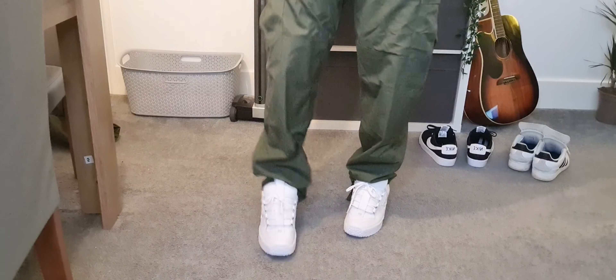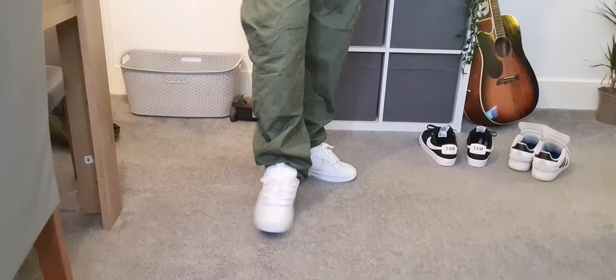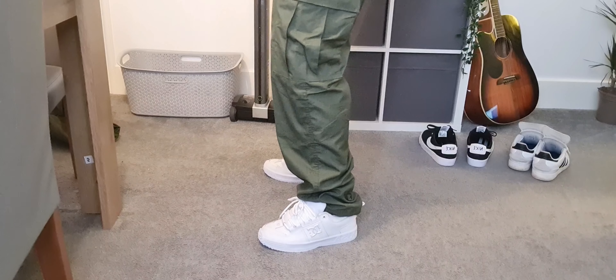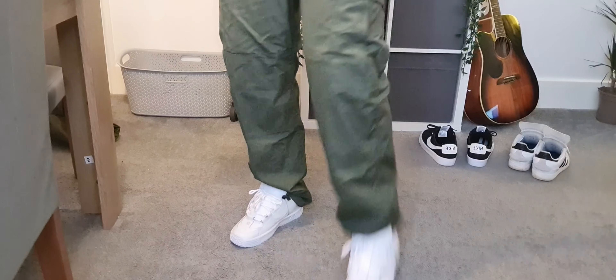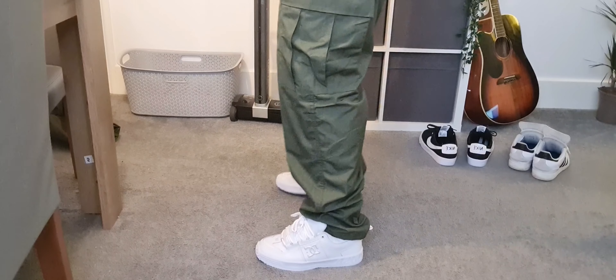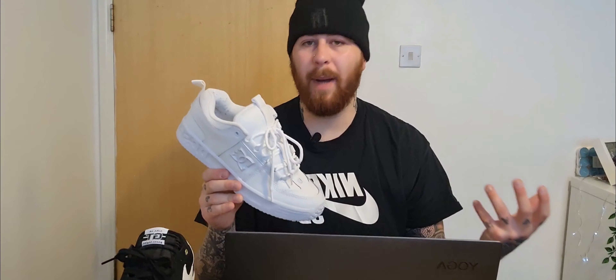So this is the video — check it out, this is what they look like when I wear them. They're quite baggy, and I think they look well with this shoe. They go pretty well and it doesn't look ridiculously baggy.